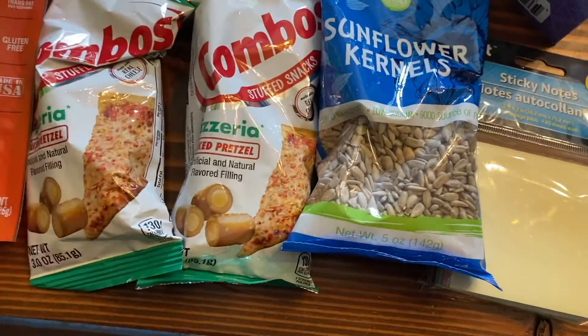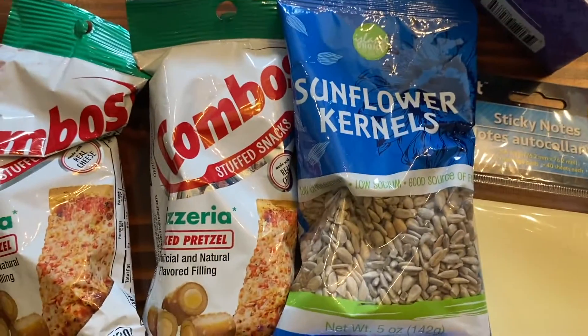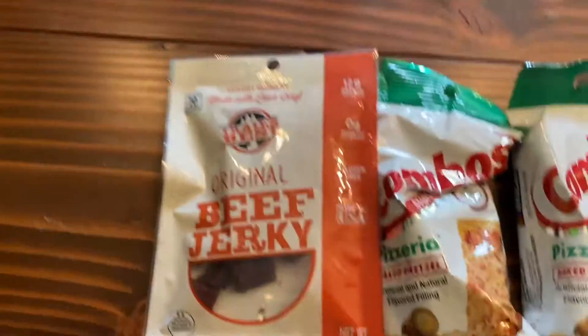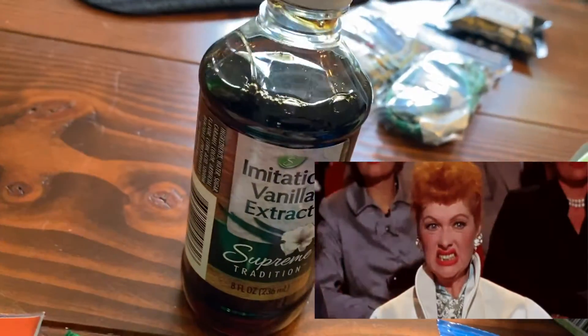Snacks — what is a Dollar Tree trip without snacks? Of course combos. These sunflower kernels are very nice in salads, or if you're feeling generous you can throw them for the squirrels. And a little beef jerky for somebody's lunch.